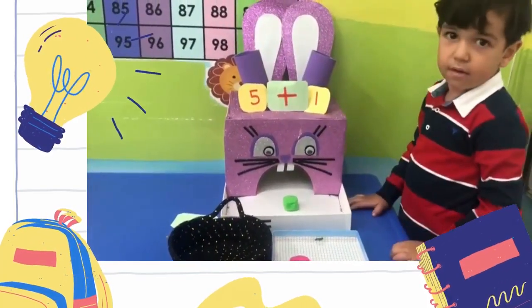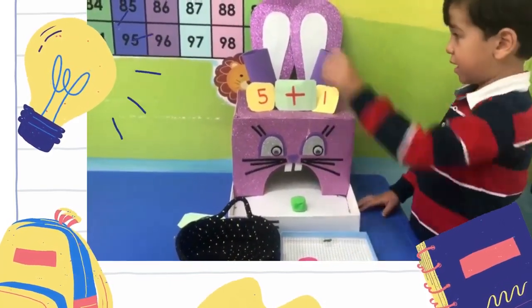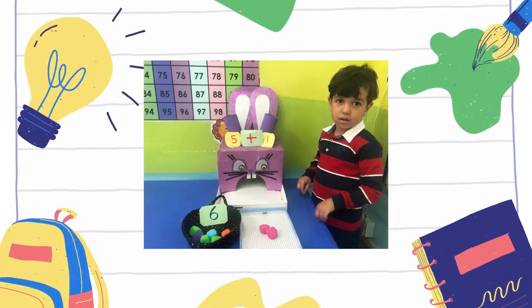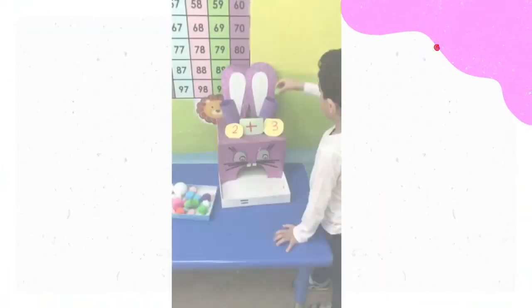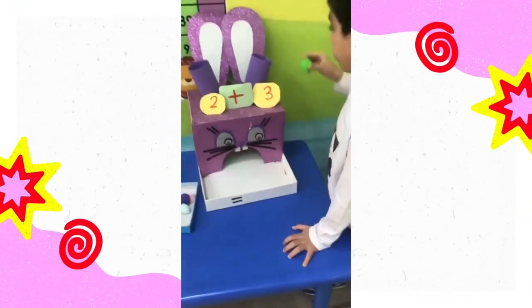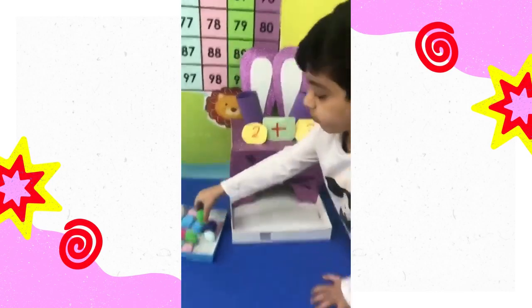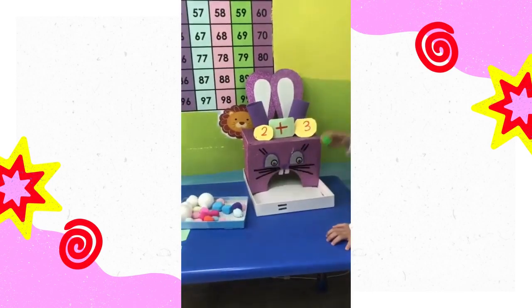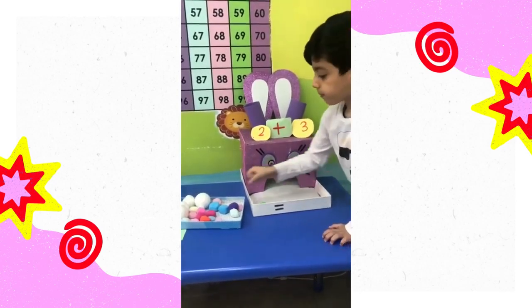I am an addition symbol, which you'll use to add. I'm kinda shaped like a cross and that's pretty rad. You can add anything to another thing with me, just take two objects, put me in the middle and see. But before we get started, there's someone you have to meet. It's my friend the Equal Symbol, he's a math athlete.